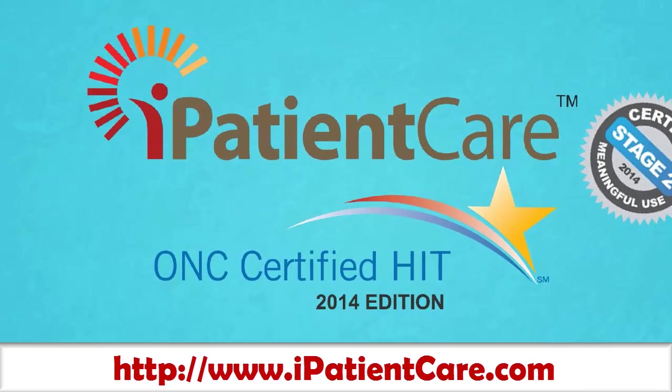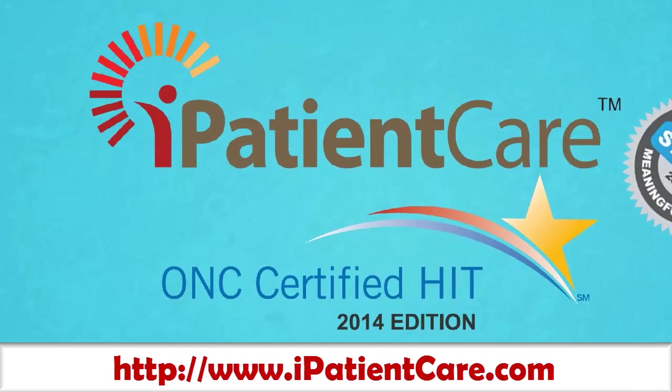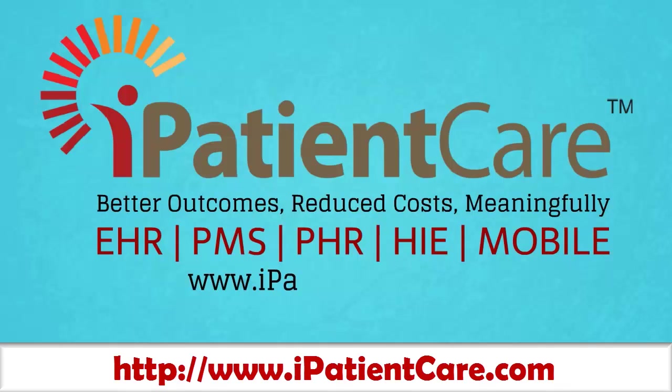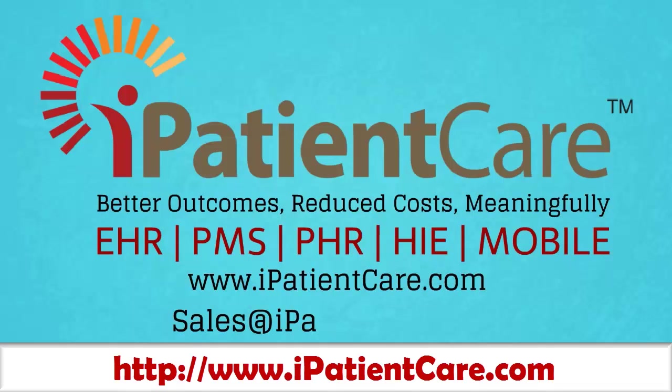Contact iPatientCare, the Meaningful Use Stage 2 certified solution, for your practice now. Visit www.ipatientcare.com for more information or contact us at sales@ipatientcare.com.